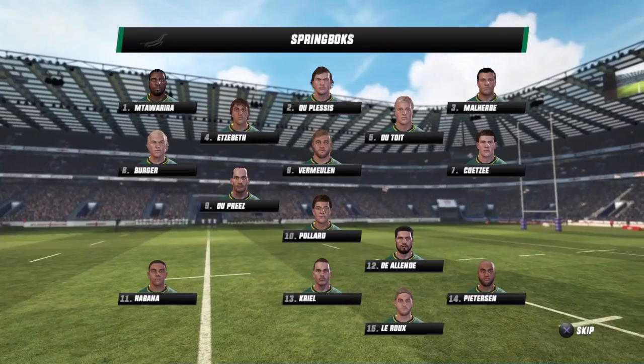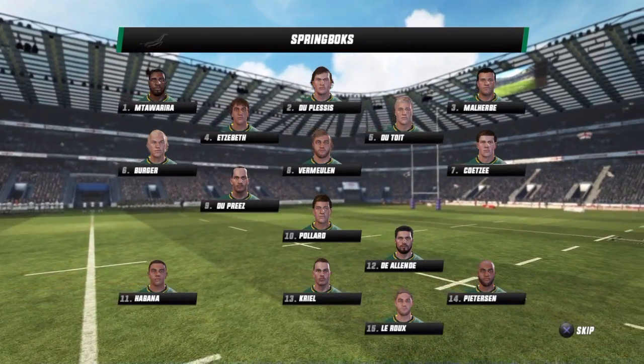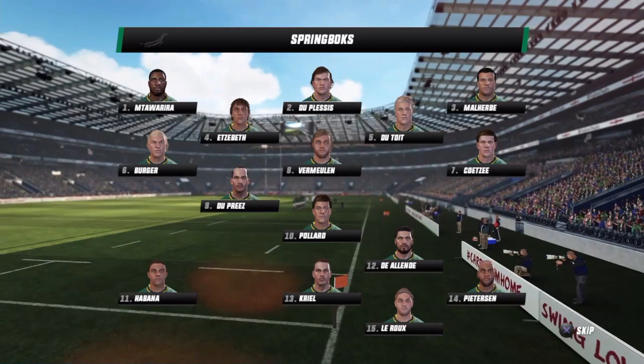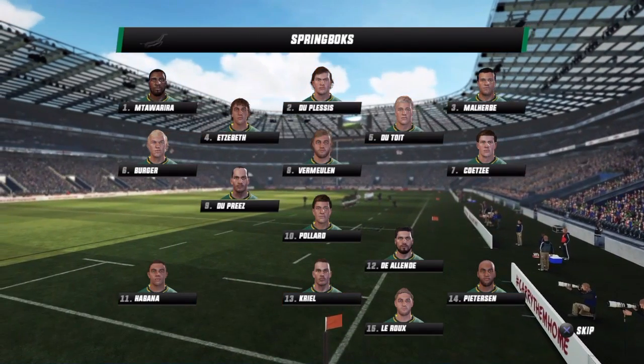Interesting match up this. The field is in immaculate condition — the groundsmen have done their job very well. Well, I'd expect a close one here. It may come down to one mistake or a moment of brilliance to swing it one way or the other. We should have a good game of rugby on our hands.